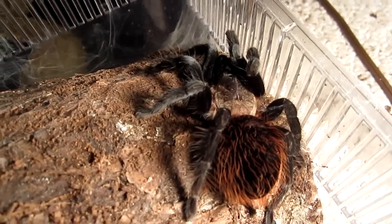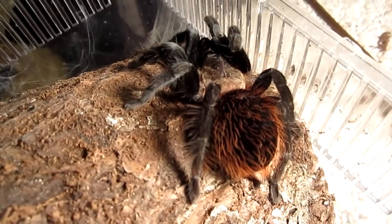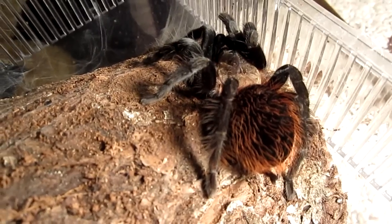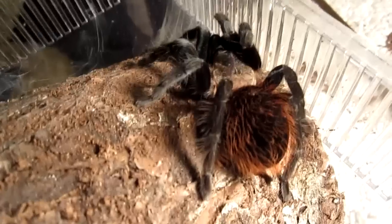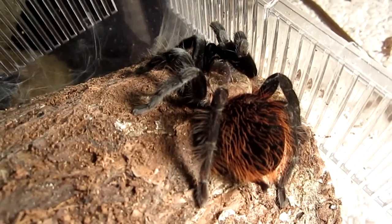It is terrestrial, so the enclosure — they prefer it longer rather than tall. They are definitely on the skittish side. In fact, of all the Brachys, I think this one is the most skittish, and mine is no exception to that. Mine is very fast and eats like a pig.